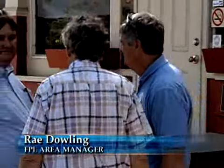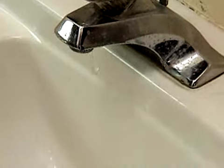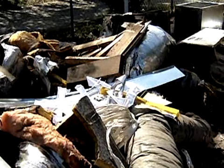Supervised by FPL, the makeover included upgrading a 40-year-old air conditioner, energy-efficient lights, and a water savings faucet. Here's what's left of the old A.C. system. The heavy hitters with regards to electricity costs are your air conditioning and your lighting.